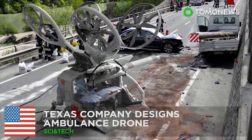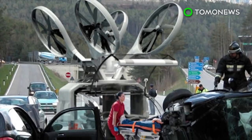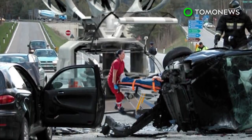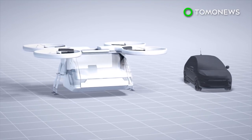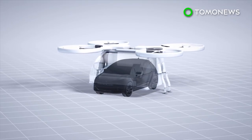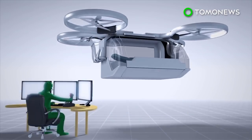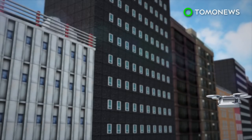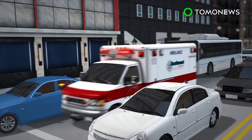Ambulance drone could help save lives faster. A Texas-based design firm has illustrated its idea for an ambulance drone, which could help transport patients faster and more efficiently than regular ambulances or helicopters. The ambulance drone is modeled after a standard quadcopter and is roughly the size of a compact car. The drone can follow a GPS signal or be controlled by a pilot, and is able to travel above traffic and other obstacles on the ground, allowing it to arrive at its destination faster than regular ambulances.